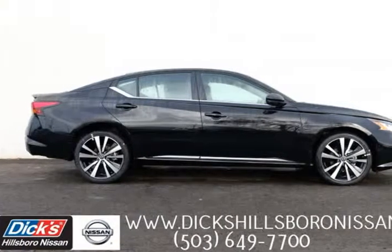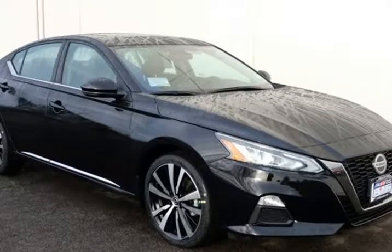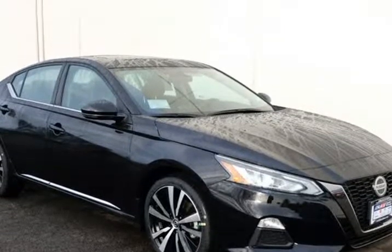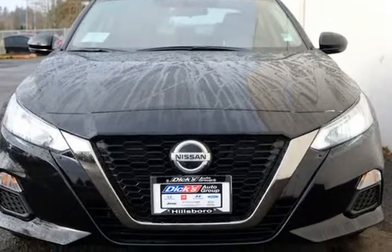This 2019 Nissan Altima is brought to you by Dick's Hillsboro Nissan. This vehicle won't be on the lot long. Roomy, comfortable, and practical.